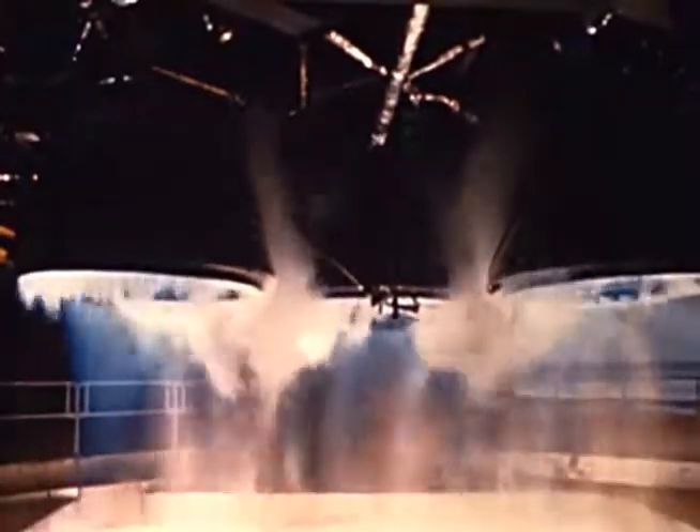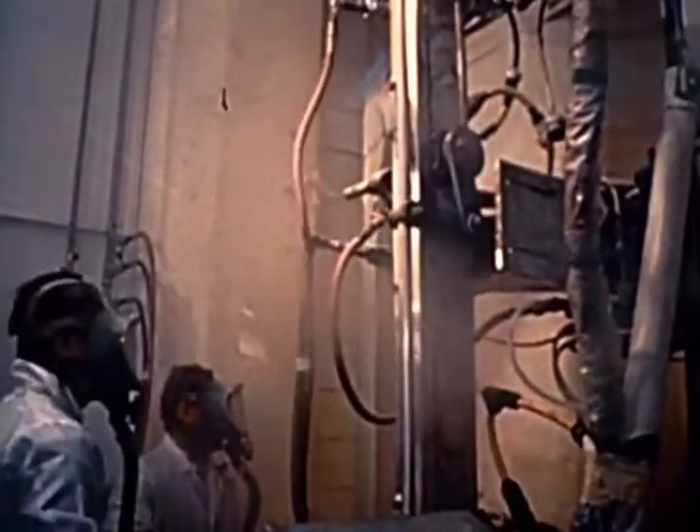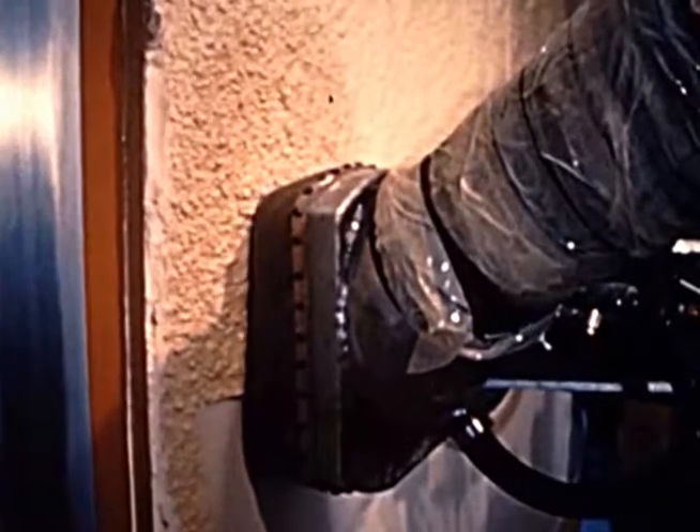Meanwhile, routine static firings continued — this was a successful test for the second stage of the fourth Saturn V. Another significant improvement for the second stage is the development of a new improved insulation. Sprayed on rather than laid on like the honeycomb insulation, it is not only less expensive, it also offers a number of advantages in manufacturing and operations. By the end of March, most of the tests necessary to qualify the spray-on insulation had been completed.